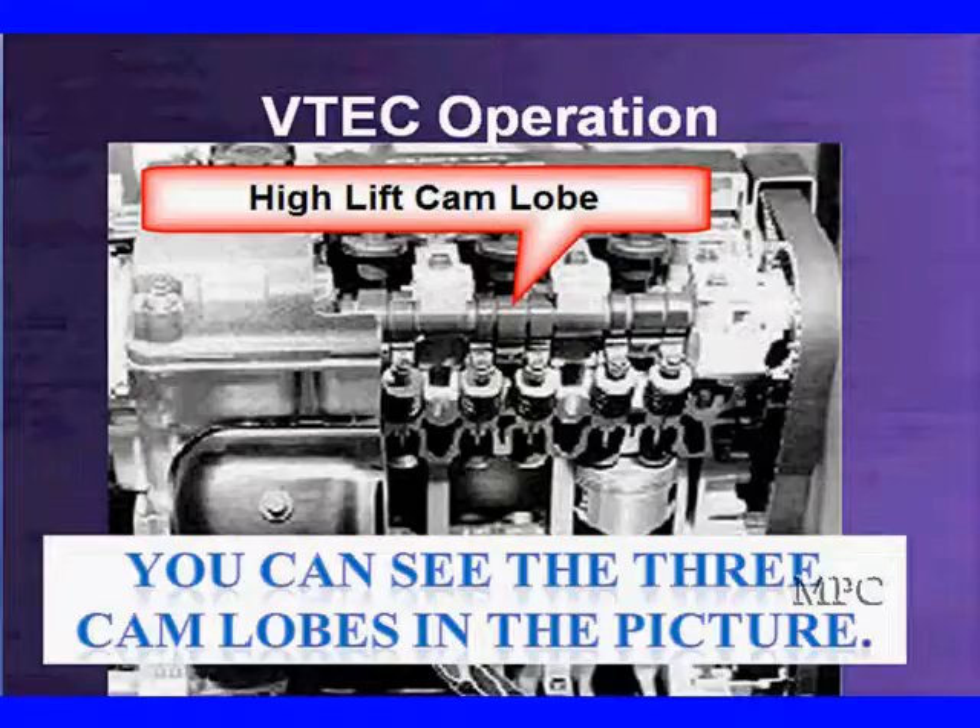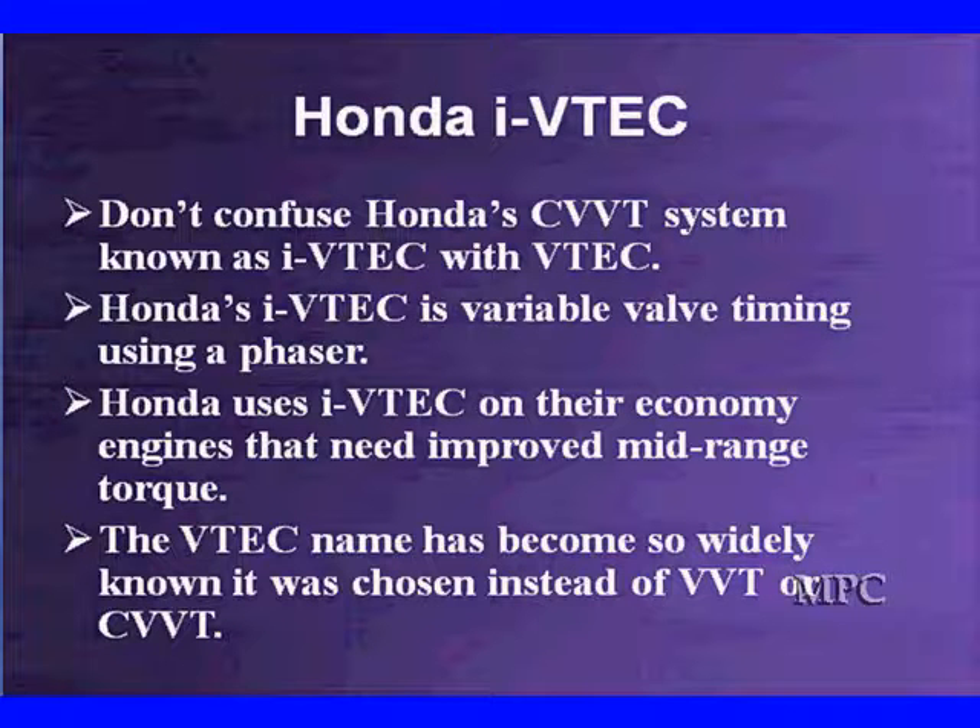You can see all three cam lobes — the two small ones on the outside and the big one in the center — just like what you just saw. Don't confuse Honda's CVVT system, continuously variable valve timing, also known as iVTEC, with VTEC. Honda's iVTEC is variable valve timing with a phaser, like was discussed in top valve timing. It's their economy engines that needed improved mid-range torque. But the VTEC name was so widely known at Honda, they chose iVTEC instead of VVT or CVVT.